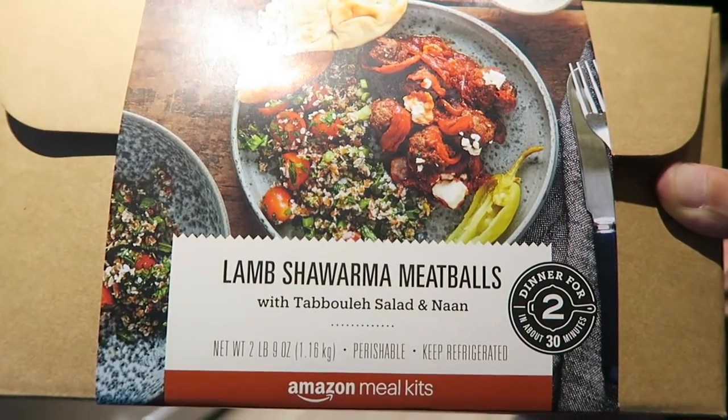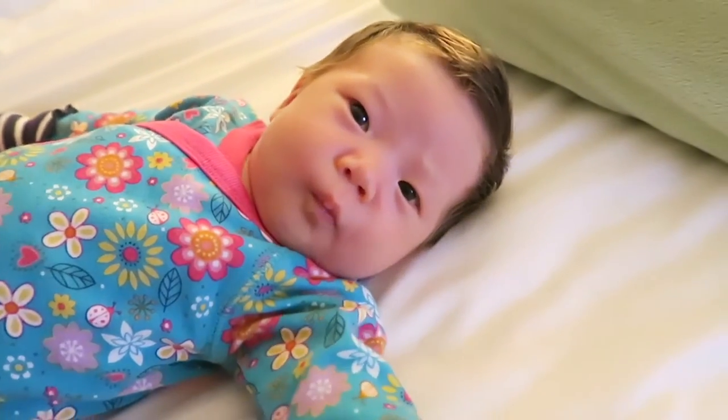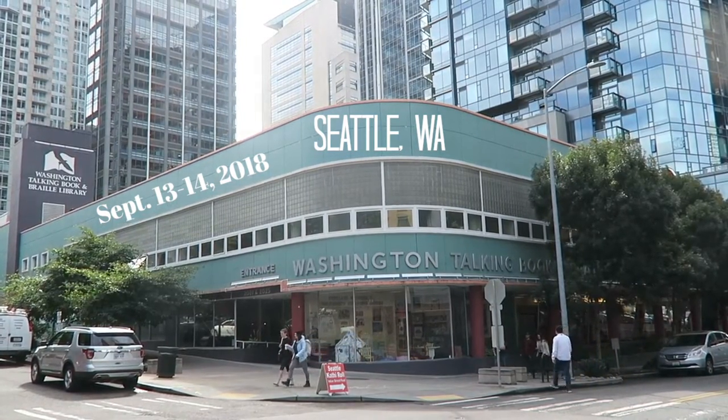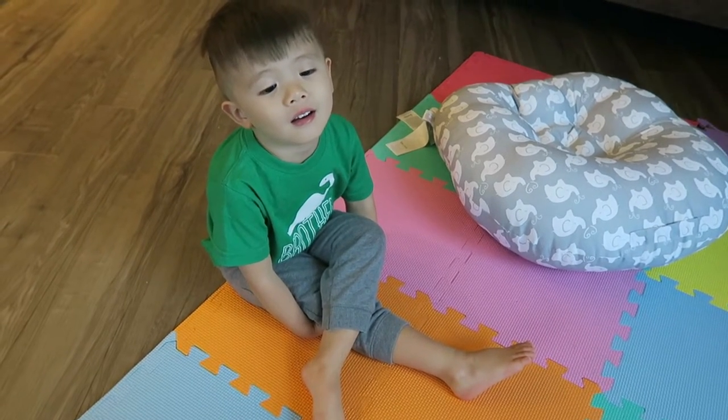Amazon lamb shawarma meatballs smelling really good. Hello, it is Thursday, September 13th. We've had an amazing summer in Seattle and we have just seven days left here before we head back to Brazil.